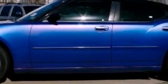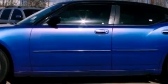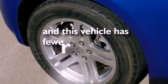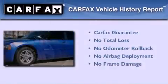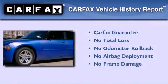Also included are fog lamps, stability control, and full power accessories. This vehicle has less than 69,000 miles, and this Dodge qualifies for the Carfax buyback guarantee.